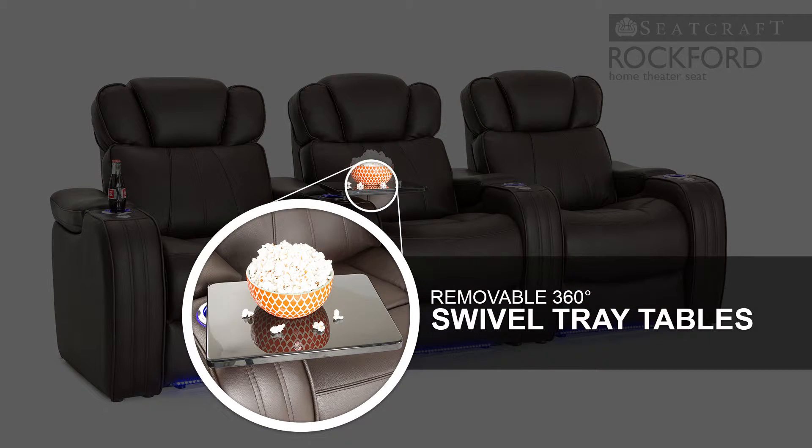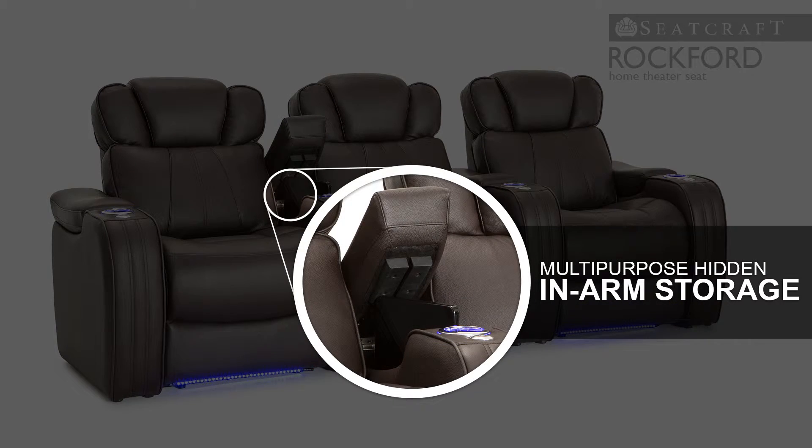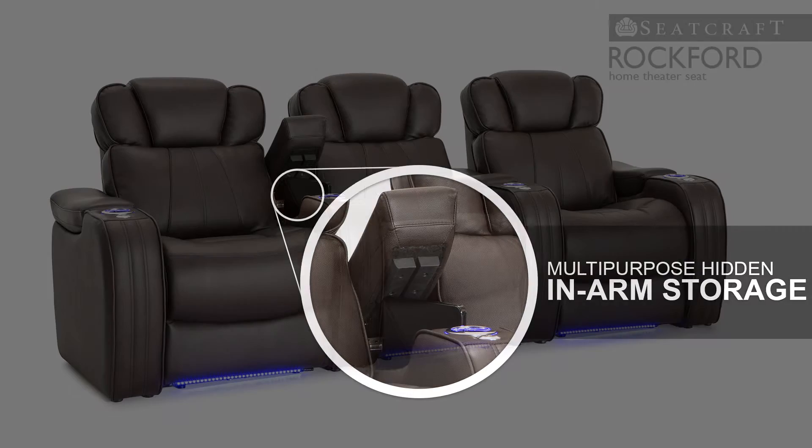Polished black tray tables allow you to place snacks, remotes, and other essential items close at hand. Generous storage compartments within the armrests let you put away any items within seconds without having to leave your seat.